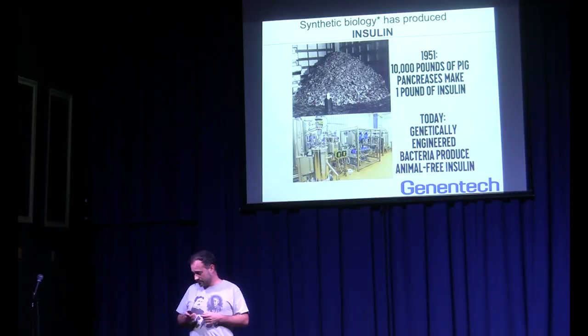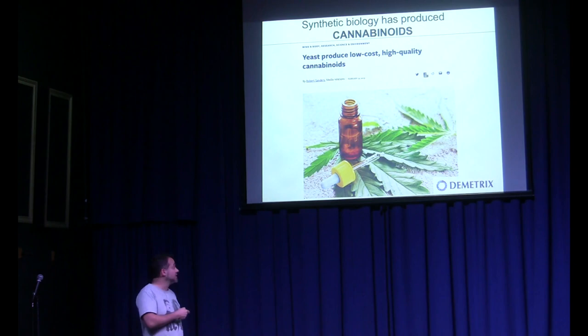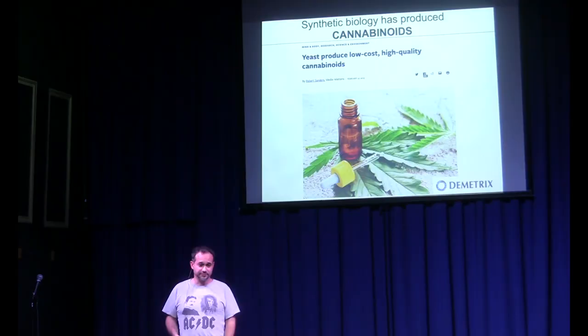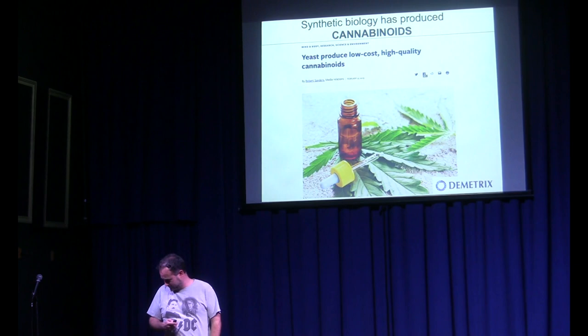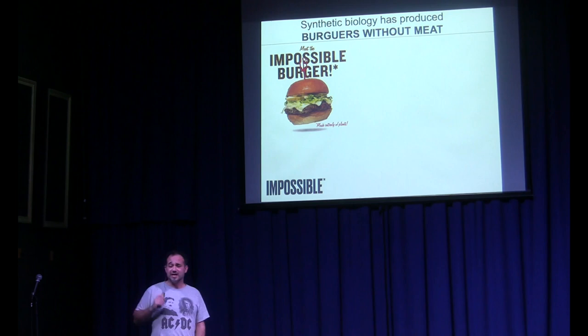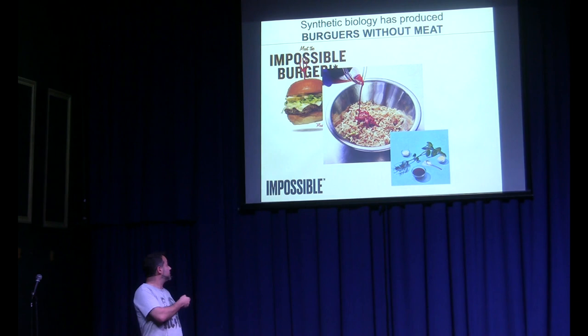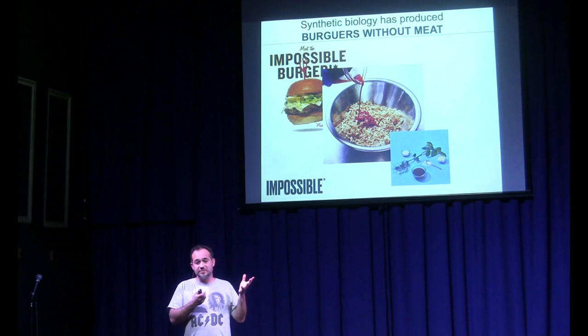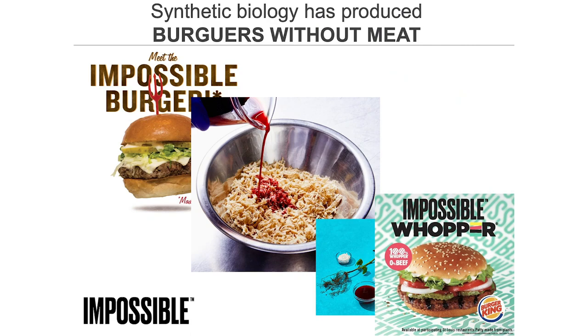More recently, Demetrix is taking the genes from marijuana that create THC and cannabinoids, putting them into yeast and producing them in a high-quality, low-cost way for medical or other purposes. Probably one of the most widely seen applications of synthetic biology are Impossible Burgers. These are burgers made completely from plants but taste like meat. To their plant material, they add something called heme — the part of your blood that attaches to oxygen. By adding heme into the plant material, you can recover most of the taste of meat. You can go to your nearest Whole Foods and try it, because this is mass-produced nowadays.